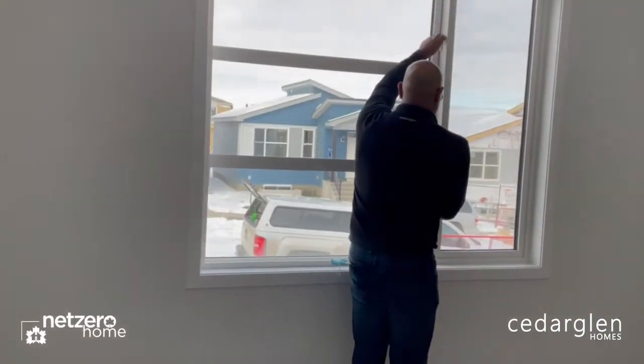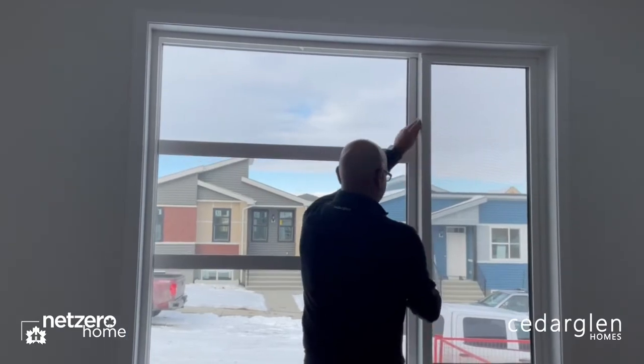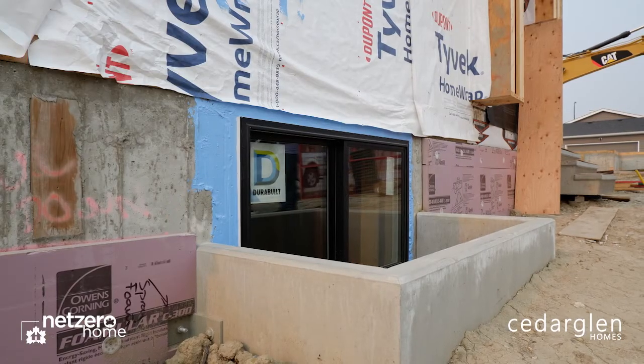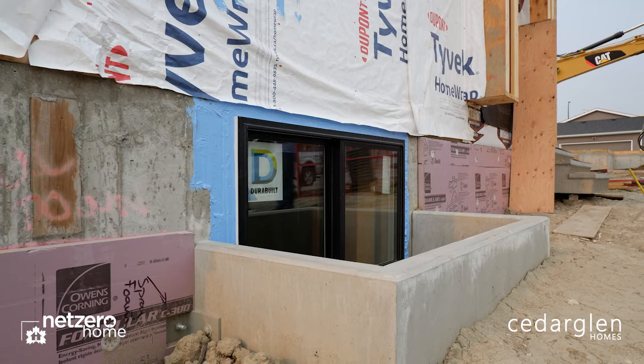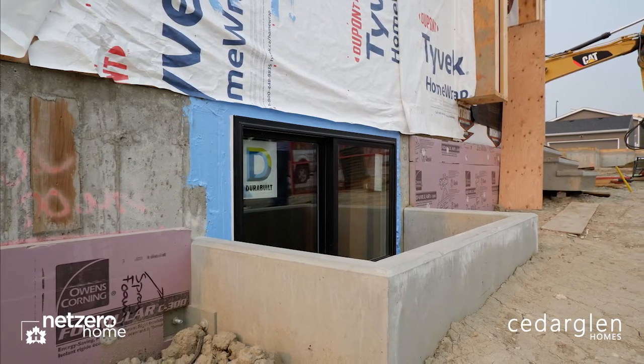The windows are triple pane, which are part of Cedar Glen homes' essential specifications. With the insulation, we added exterior insulation above and below grade, and also insulation underneath the basement slab. These additions contributed to the overall comfort of the home.